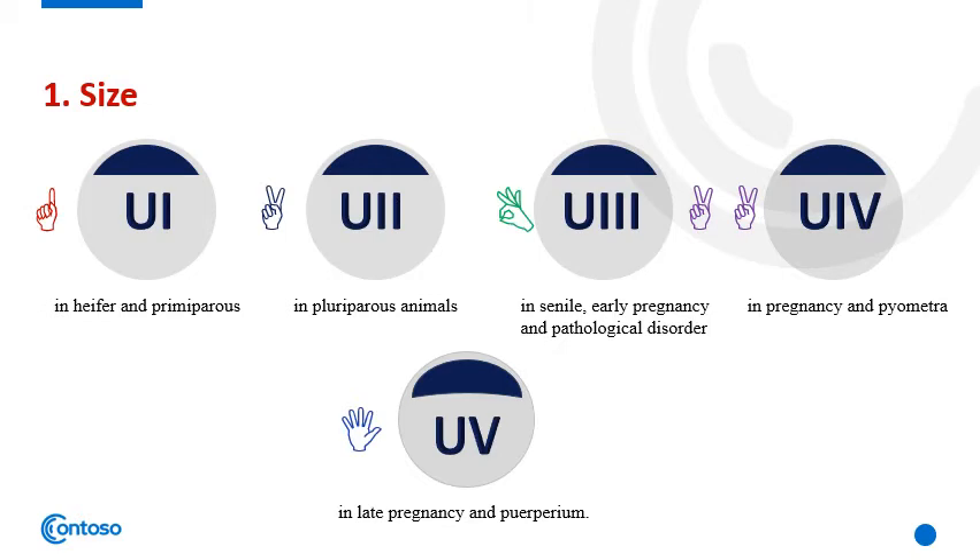The size of the uterus is variable with the number of parities. A size-one uterus, where the diameter equals one finger, occurs in heifers and primiparous cows. Medium size, diameter equals two fingers, occurs in pluriparous animals due to previous parturitions. A big uterus equaling three fingers in diameter occurs in aged or senile animals and also during early pregnancy and in pathological disorders. A very big uterus of four fingers in diameter occurs in pregnancy or in pyometra. An extremely big uterus, where the circumference cannot be reached with the hand, occurs in late pregnancy or early postpartum period.